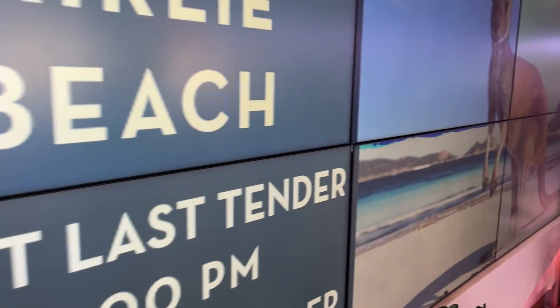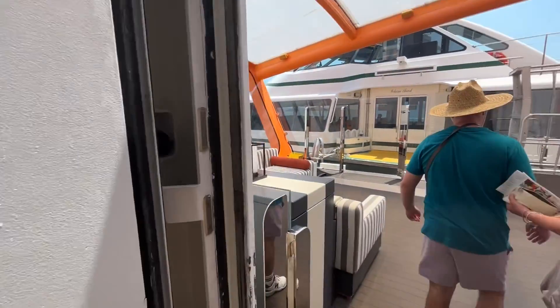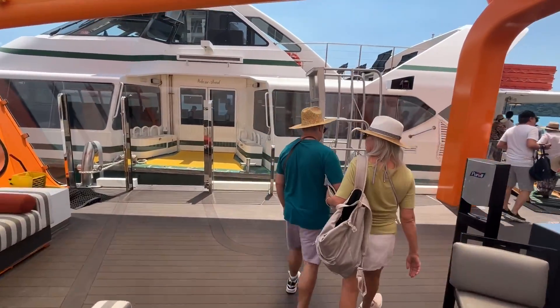This is so spacious compared to the pontoon area on most cruise ships — it's amazing. Here we are on the Magic Carpet.